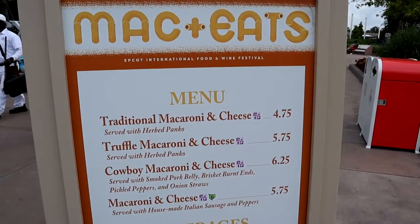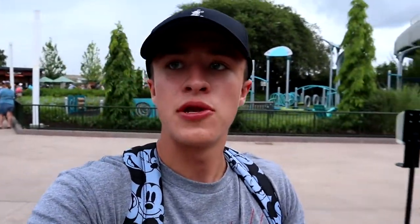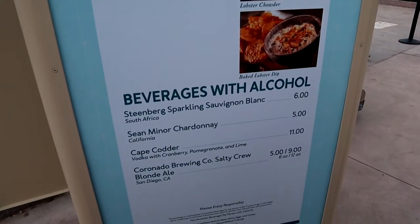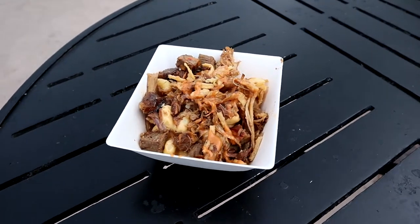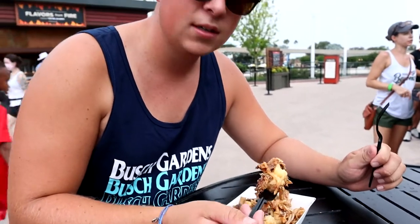So this place called Mac and Eats just opened up here, and they have a lot of macaroni and cheese based items. Here's what the menu looks like for that. And right next to it, a new place called Lobster Landing — here is the menu for that booth. We have the cowboy mac and cheese, which is one of the most popular items at the mac and cheese booth. On it is pork belly, a little bit of beef, onion straws, and mac and cheese, so let's give it a shot.